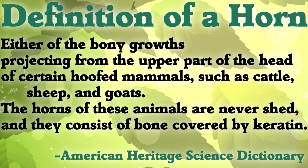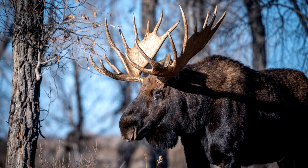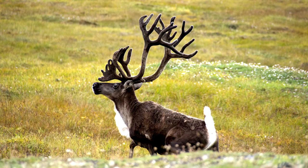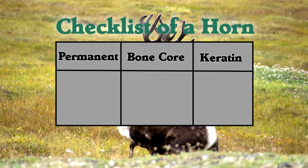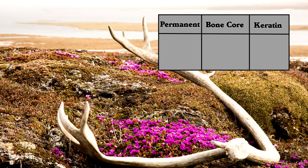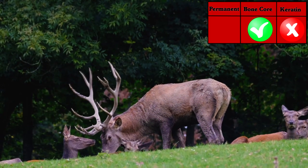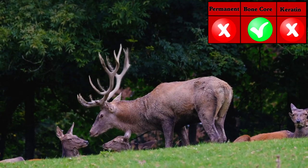That sounds like an unnecessarily complicated definition until you start to see how living things make classification more interesting. Antlers, for example, are found on animals like moose, white-tailed deer, and caribou. They are made of bone with no keratin cover, and they are shed and regrown each year. So they have a bone core, but no keratin cover, and they're not permanent.